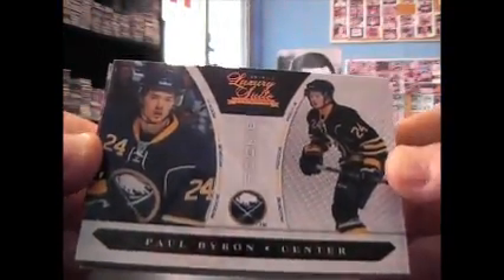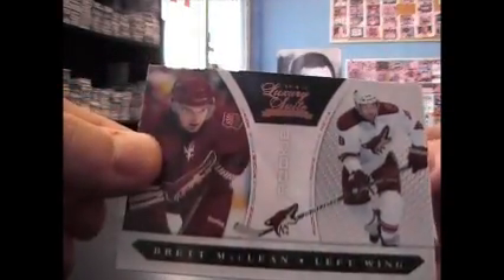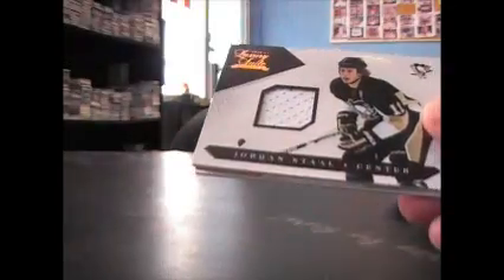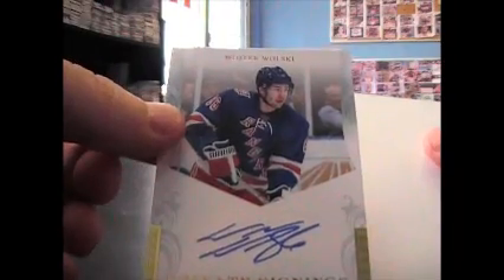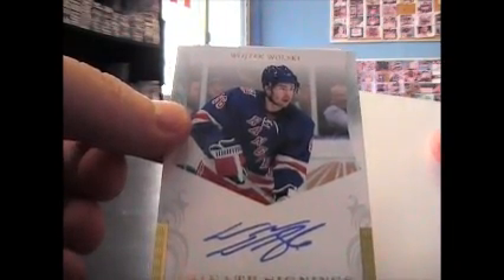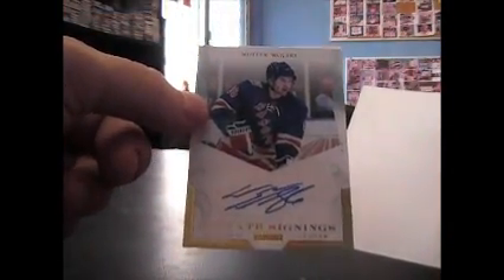And the last pack — Paul Byron rookie, and that is $8.99. Brett McLean rookie, that's $8.99. Jordan Stahl jersey, and that's $5.99. Another private signings — Wojtek Wolski private signings autograph, not numbered on that one. Cool.